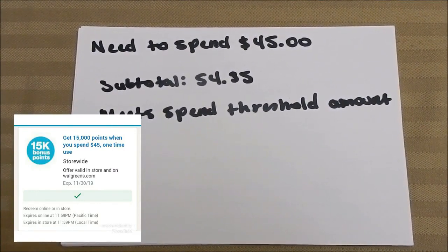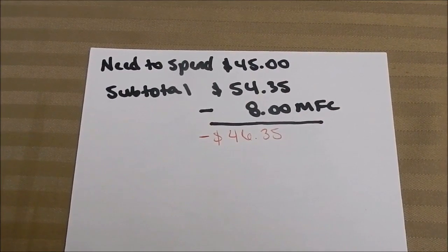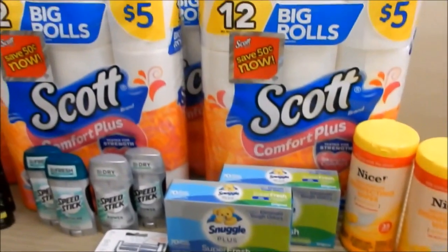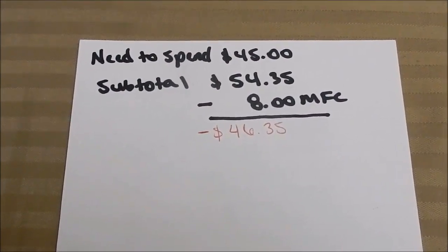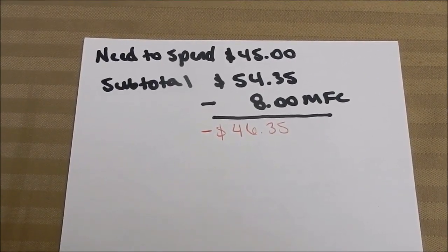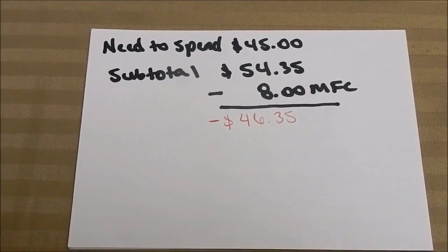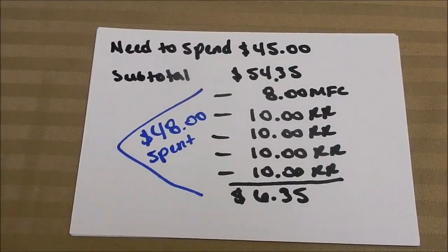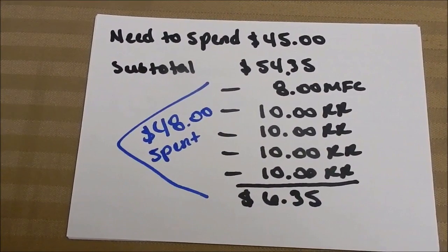Let's build our transaction. Our subtotal for everything on the table is $54.35, which definitely meets the spend threshold. Now subtract our manufacture coupons: a $4 coupon for the razor, $2 off two Snuggles, and 50 cents on each toilet paper — that's a total of $8 in manufacture coupon savings, leaving us at $46.35 total due to the cashier. We want to lower our out-of-pocket using register rewards, which are considered manufactured coupons. So: $54.35 minus $8 in manufacture coupons, minus four $10 register rewards.